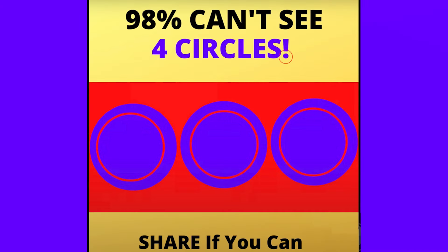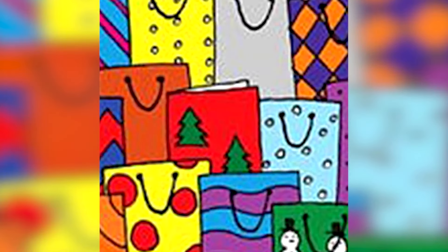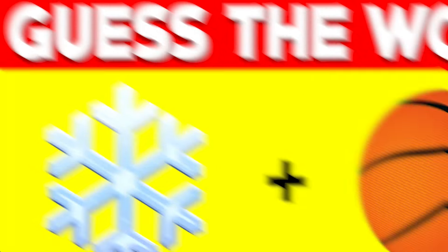We have a whole bunch of Christmas gift bags on screen, but there's actually one Christmas card hidden somewhere. Try to see if you can find it — only those with the best eyesight will find the Christmas card. The Christmas card was actually right here. Did you spot this, or was it too hard?